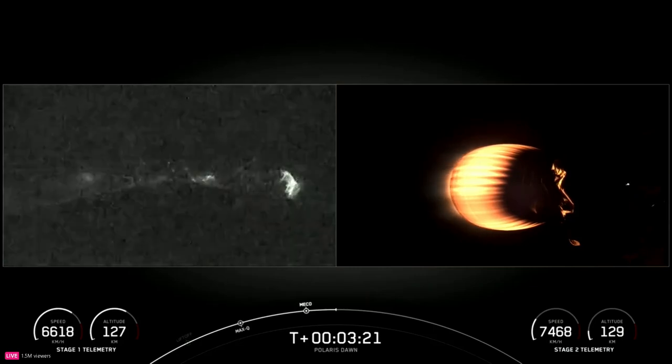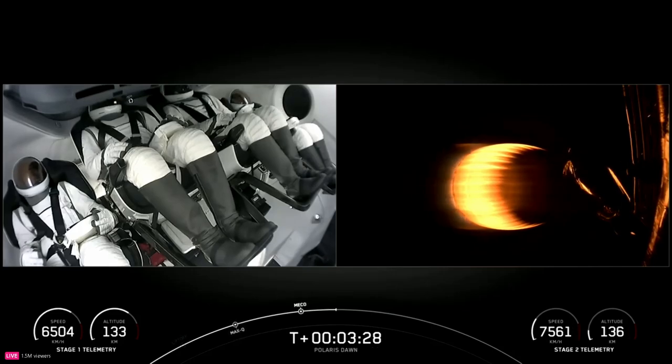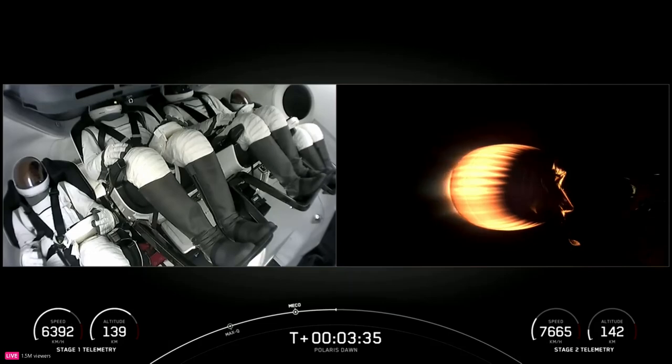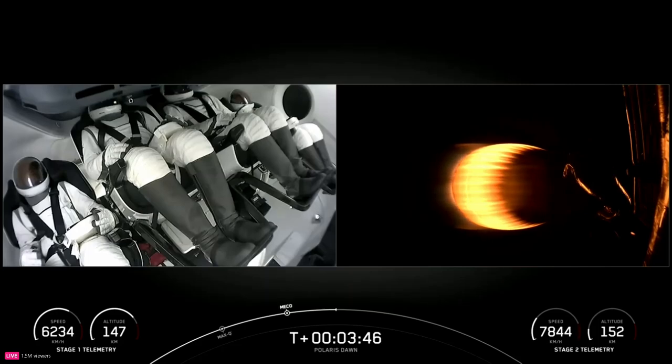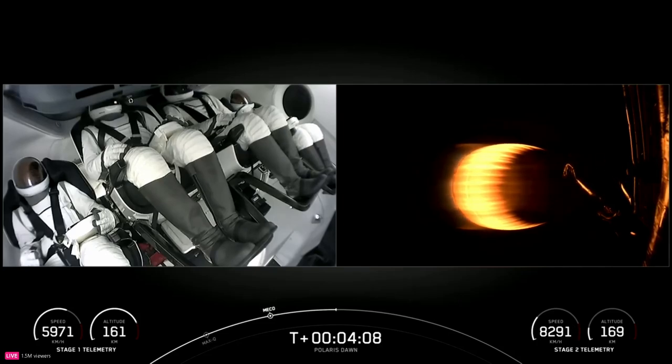You can see that the first stage has not yet reached its apogee — you can see the altitude there. Lots of thumbs up from pilot Scott Kidd-Poteet. Now three and a half minutes into the Polaris Dawn mission. First stage continuing to make its way up to its apogee. Dragon SpaceX trajectory nominal — the second stage trajectory is looking good. Now the grid fins have deployed on the first stage.